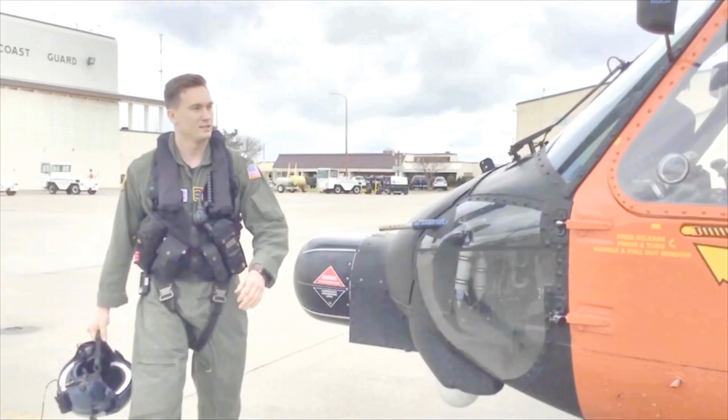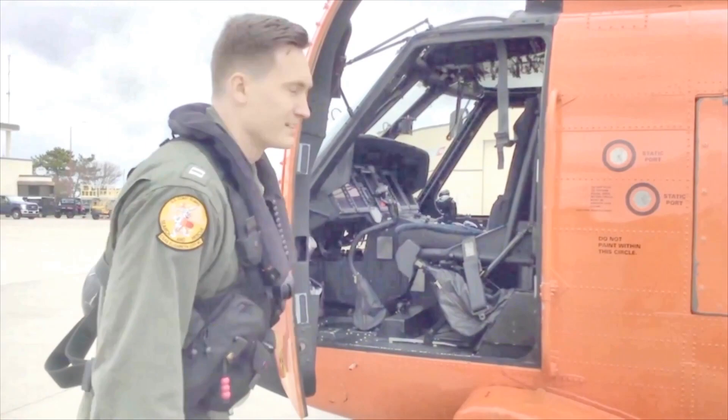Looks like the aircraft is ready to go. Come on in, we'll show you the cockpit.